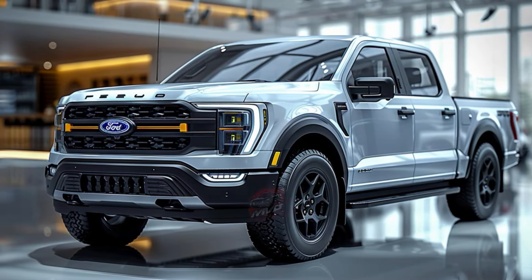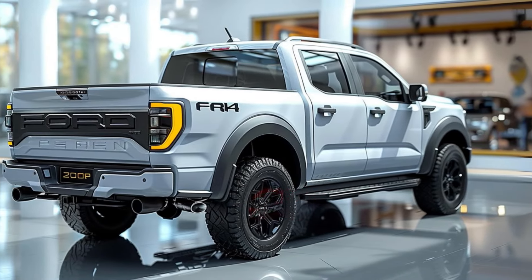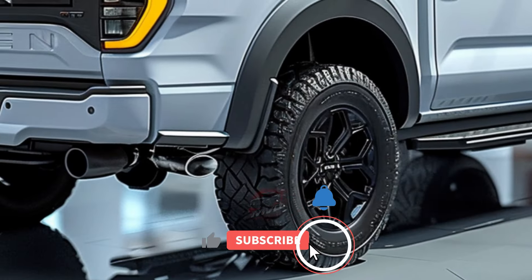While specific details for the Australian market are still under wraps, the Ranger Tremor is expected to match the features available in New Zealand. It will enhance the mid-range Sport variant with off-road equipment and styling, while still being more affordable than the top-tier Raptor.